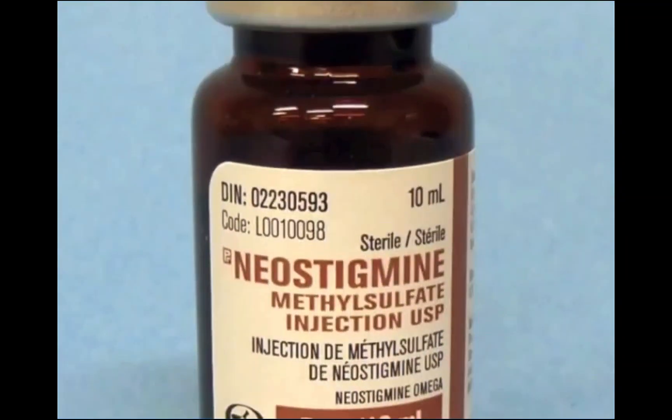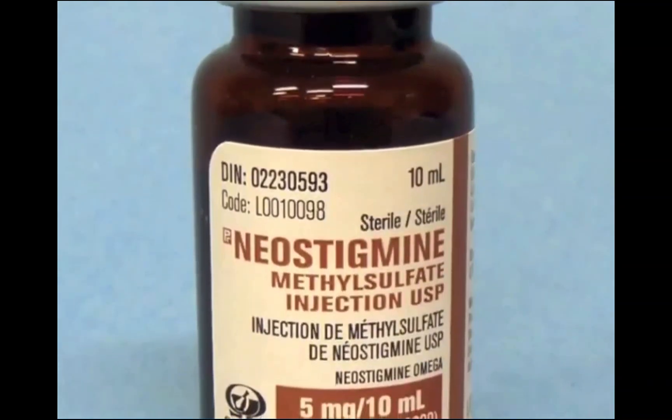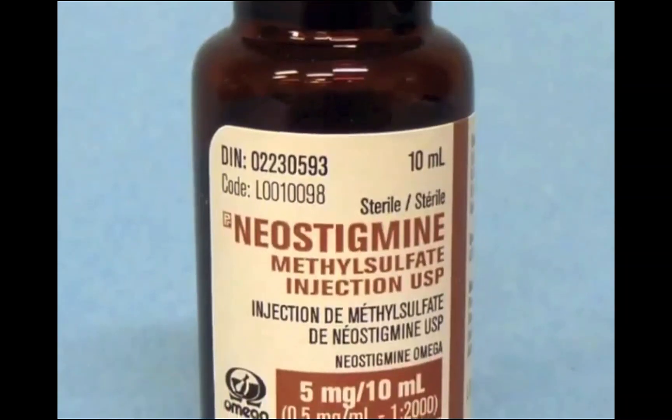Unopposed muscarinic cholinergic receptor stimulation by neostigmine would otherwise result in significant bradycardia, increased respiratory secretions, and increased bowel peristalsis.